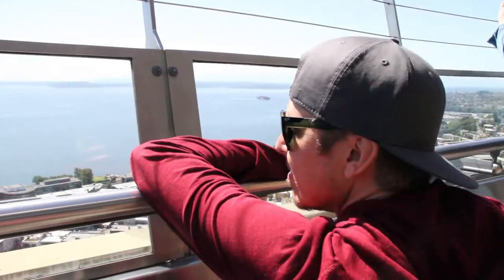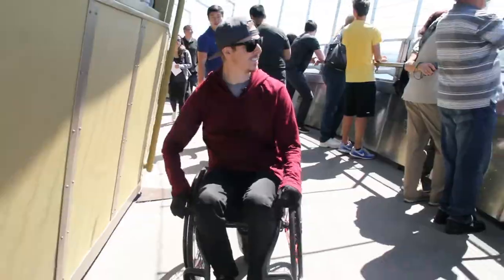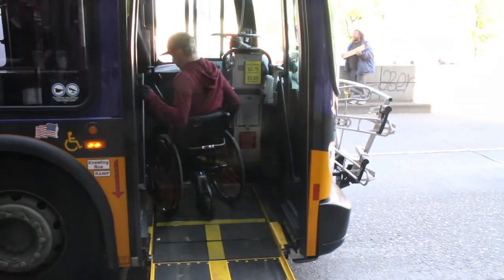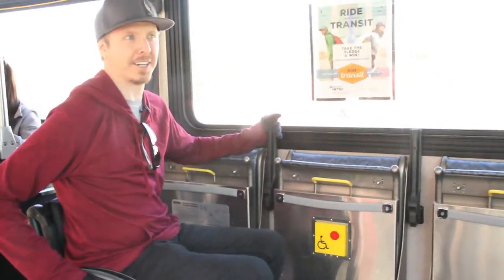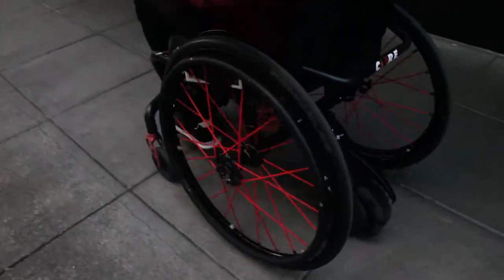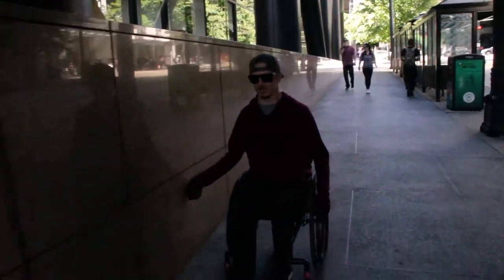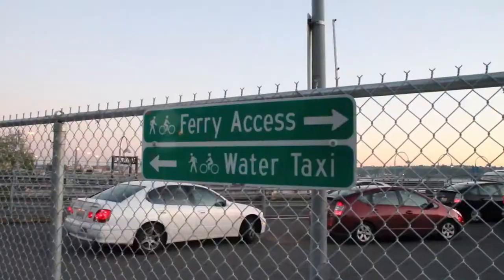As beautiful as this view is, it's reminding me there's a lot more to see. From here, we're going to catch the bus back downtown, roll a few blocks, and head out towards the water. Got to go down this steep hill — definitely going to take two feet out for my emergency brake. I need a helmet, huh?